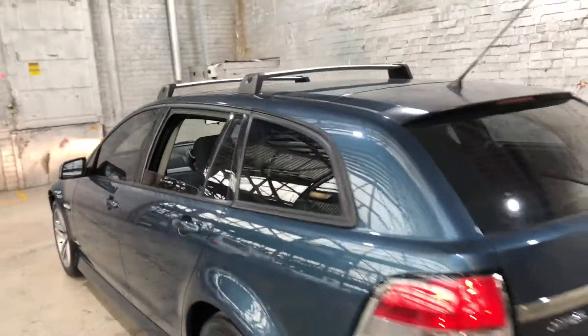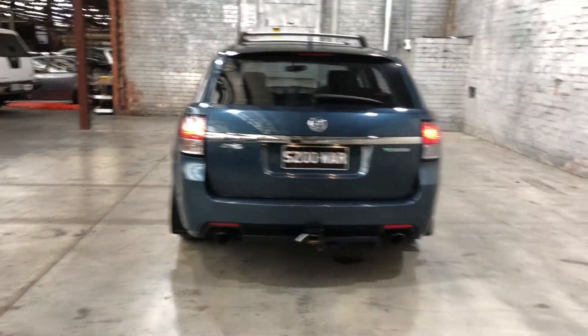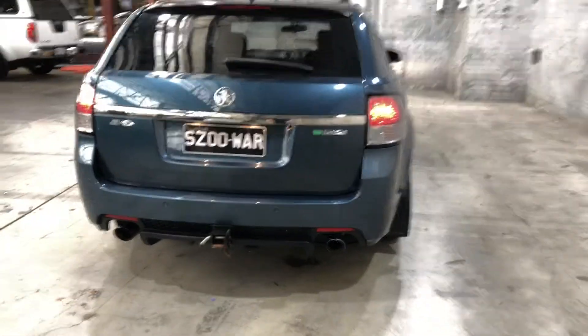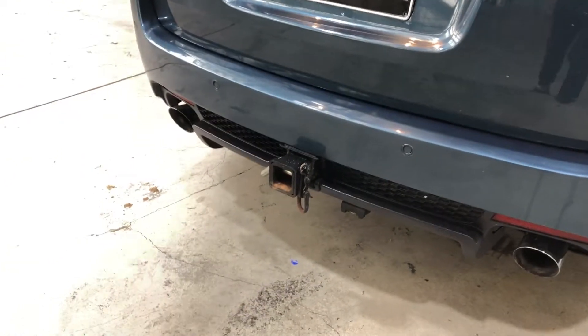As we move to the back here, the car does come with rear parking sensors just so you can get into tight spaces a lot more easily. And just like the roof racks, the previous owner has also installed a tow bar with a towing capacity of up to 1.6 tonnes.